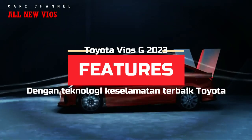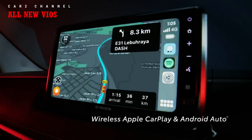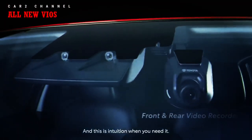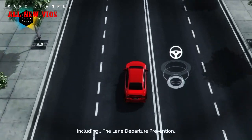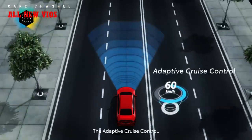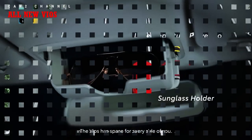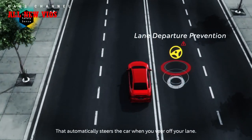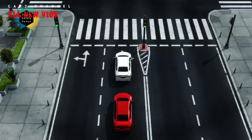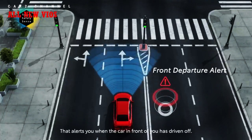Fitur Toyota Vios G 2023: all new Vios kini dilengkapi Toyota Safety Sense (TSS) yang terdiri atas 9 fitur safety menggunakan sensor dan kamera stereo di kaca depan. Pertama, Pre-Collision Warning and Braking Assist (PCWBA) mengurangi risiko menabrak kendaraan di depan dengan peringatan hingga pengereman darurat. Kedua, Pedal Misoperation Control (PMC) mencegah kecelakaan akibat kesalahan pedal gas. Ketiga, Lane Departure Warning (LDW) memberikan alarm jika mobil menyimpang dari lajurnya. Keempat, Lane Departure Prevention (LDP) mencegah mobil pindah lajur di jalan lurus.